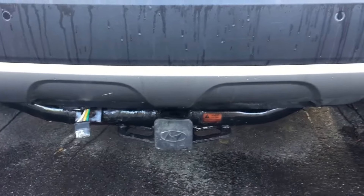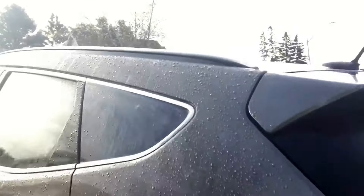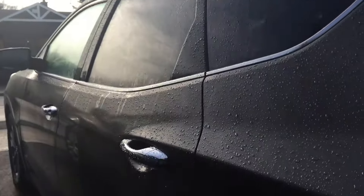It does come with a Hyundai tow package. We do have roof rails up there as well if you're interested in crossbars — those are available from our parts store.